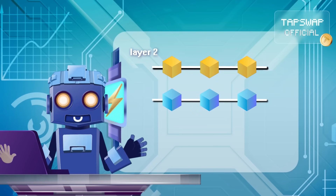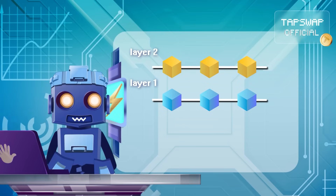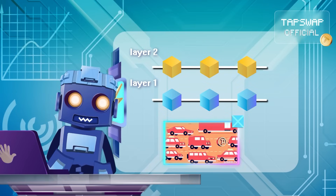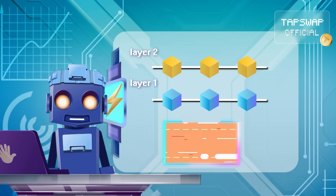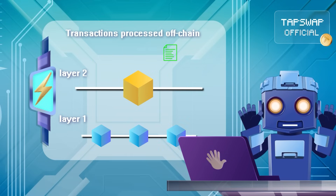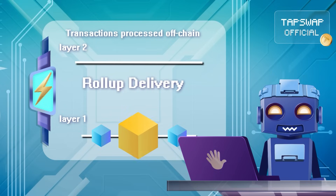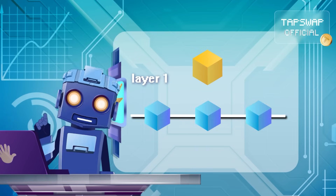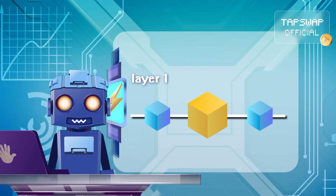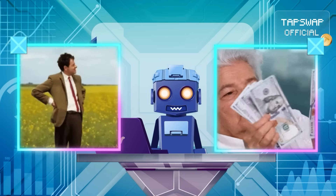First off, transactions get processed off the Ethereum main chain in a layer 2 environment, away from Ethereum's busy main chain, aka layer 1. Once the transactions are sorted, they're bundled into a neat package and sent back to the main chain with a summary of all the updates. And finally, the main chain stores it as a checkpoint that represents all the transactions in the bundle, which saves time and gas fees.